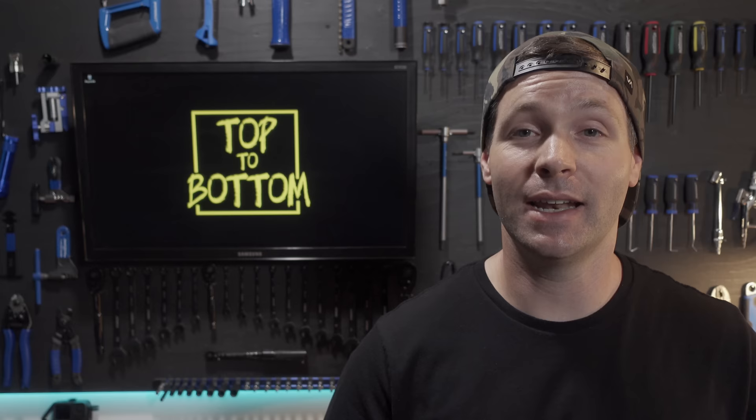These budget full suspension bikes are a great way to get into the sport. But many of the world's top riders say that the best way to build foundational skills on a mountain bike is to first ride a hardtail. In this video here, I'm going to show you my top five favorite budget hardtails under $1,000. I'll see you there.